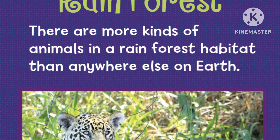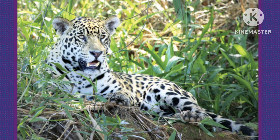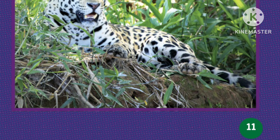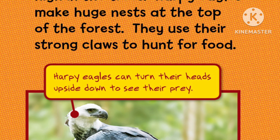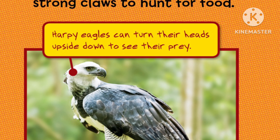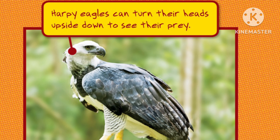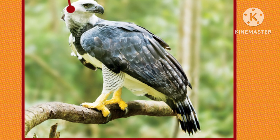Animals in the Rainforest. There are more kinds of animals in a rainforest habitat than anywhere else on Earth. Many rainforest animals live high in the trees. Harpy eagles make huge nests at the top of the forest. They use their strong claws to hunt for food. Harpy eagles can turn their heads upside down to see their prey.